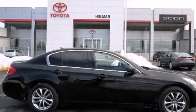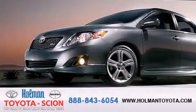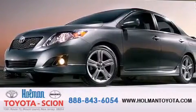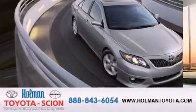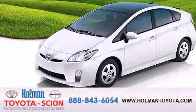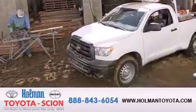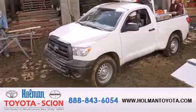Call now to find out how you can own this breathtaking vehicle. Holman Toyota Scion is pleased to offer the pre-owned 3-day guarantee. Backed by over 87 years of family-owned traditions, we are committed to making your buying and ownership experience all about you, our customer. Come in and find out for yourself today why our name means a great deal.